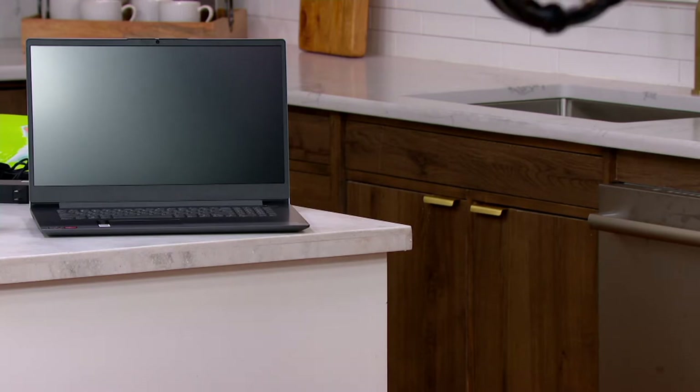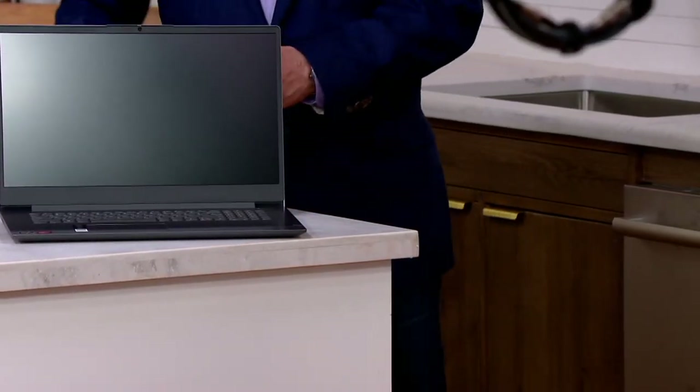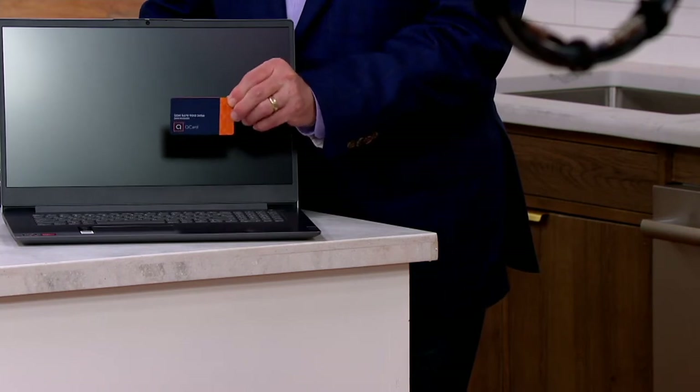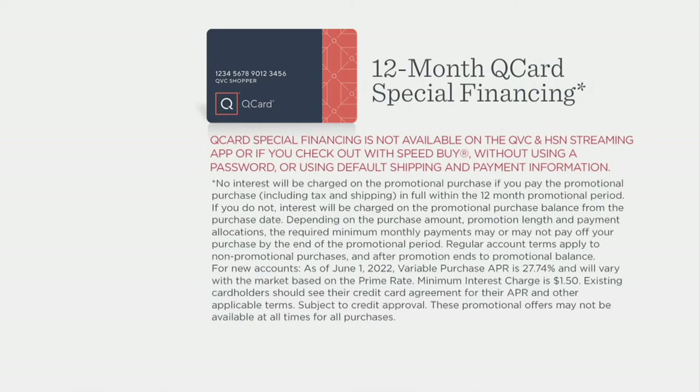Our price is $629.98 and we've got it on five EasyPay payments — $126 per month. There is an even better way to do it. If you do indeed have a Q card, today is your day to use your purchasing power because we have a 12-month interest-free financing program. The computer ships right away and now you've got 12 months at just $52.50, plus your sales tax and shipping.